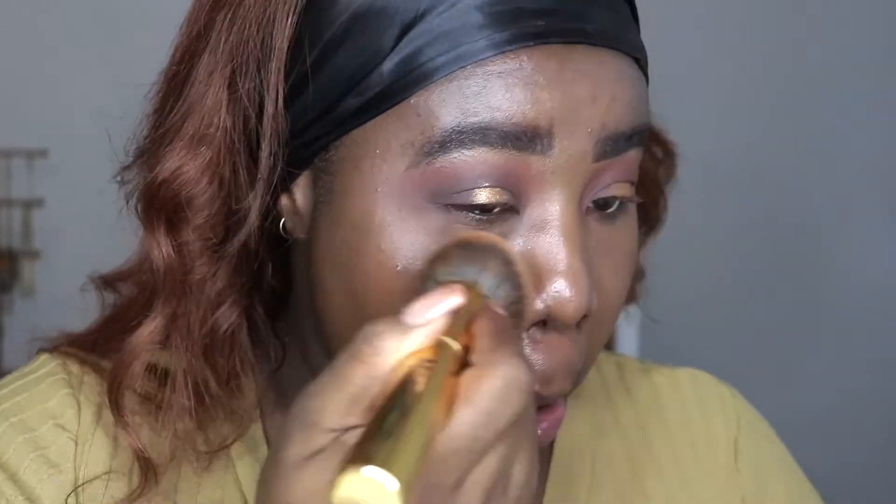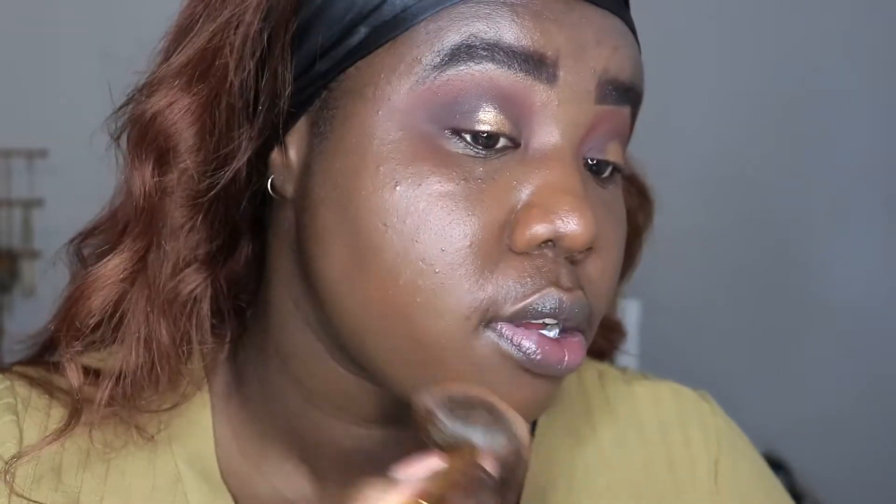I'm using my Morphe Y7 brush. Okay, doesn't look bad. Definitely need to add more layers.